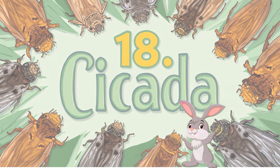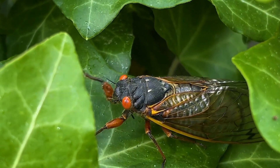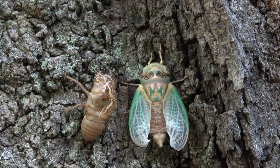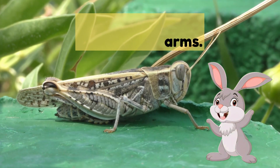Number eighteen: cicada — makes very loud buzzing sounds. Number nineteen: locusts — like grasshoppers, they travel in swarms.